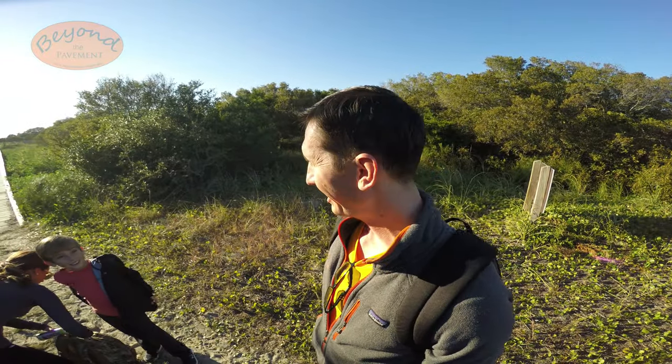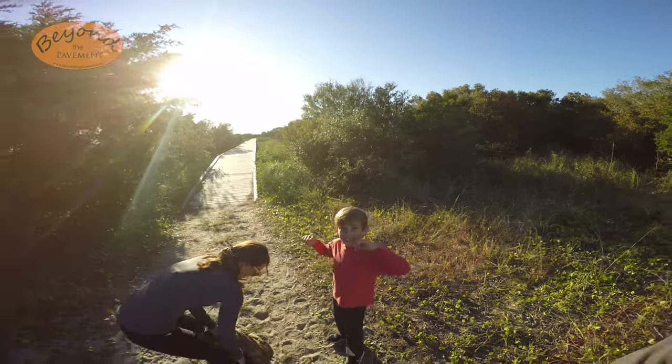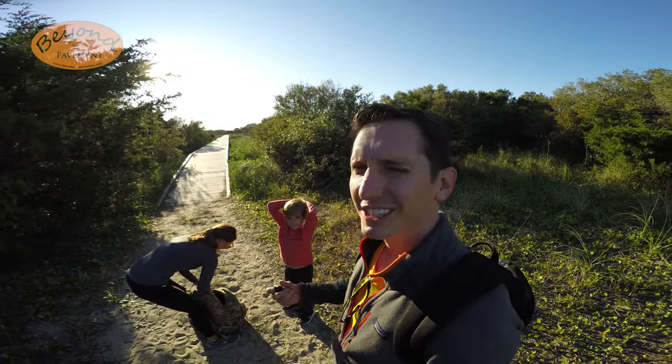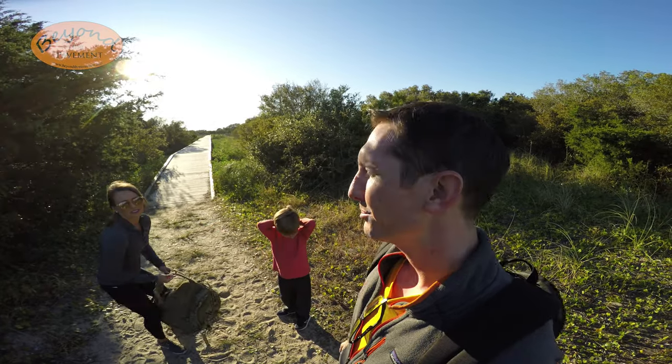We are 0.3 miles away from the bunker. We are getting closer and then we are going to go to the observation deck to see the views from there. This trail also starts out kind of chilly today, but now that we've got our blood working it's getting kind of warm, so you may need to peel off some layers — keep that in mind as well.